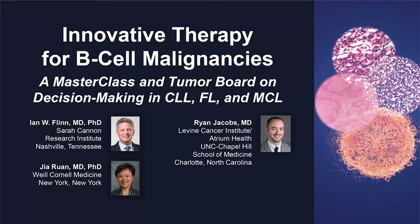The following podcast is part of a certified educational activity titled 'Innovative Therapy for B-Cell Malignancies: A Master Class and Tumor Board on Decision-Making in CLL, FL, and MCL.' Access the entire activity and complete the post-test at peerreviewed.com/RZK860. Downloadable slides and practice aids are also available.